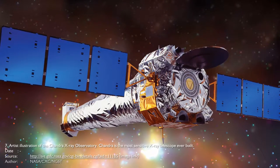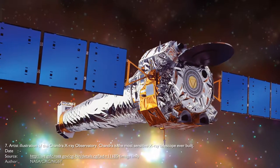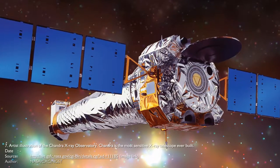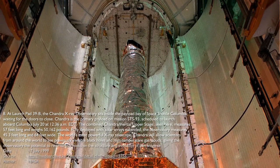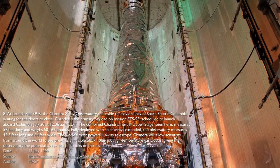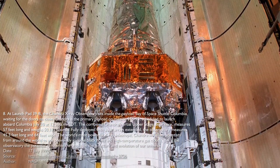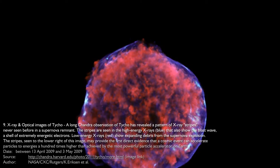The Chandra X-ray Observatory, previously known as the Advanced X-ray Astrophysics Facility, is a space observatory launched by NASA on 23 July 1999. Chandra is a space-based telescope and is a hundred times more sensitive to X-rays than any previous X-ray telescope. Earth's atmosphere absorbs a vast majority of X-rays, which makes them undetectable by Earth-based telescopes.